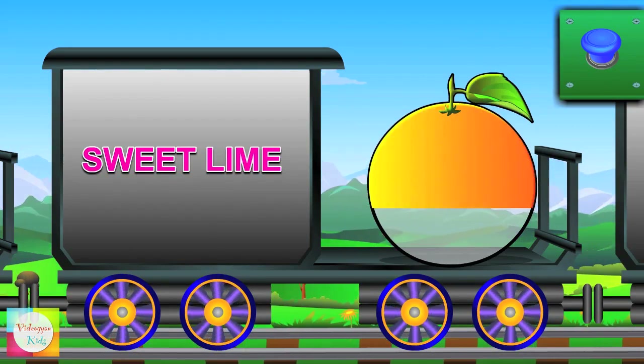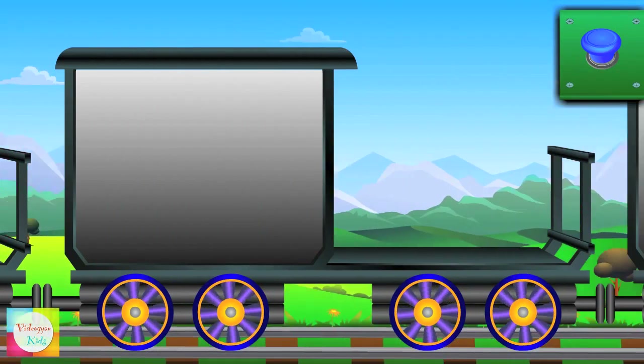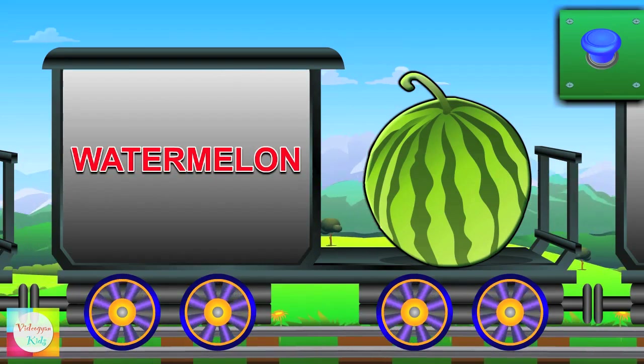Now it's Sweet Lime's turn — it's yellow in color. Hi Watermelon — it's green in color.